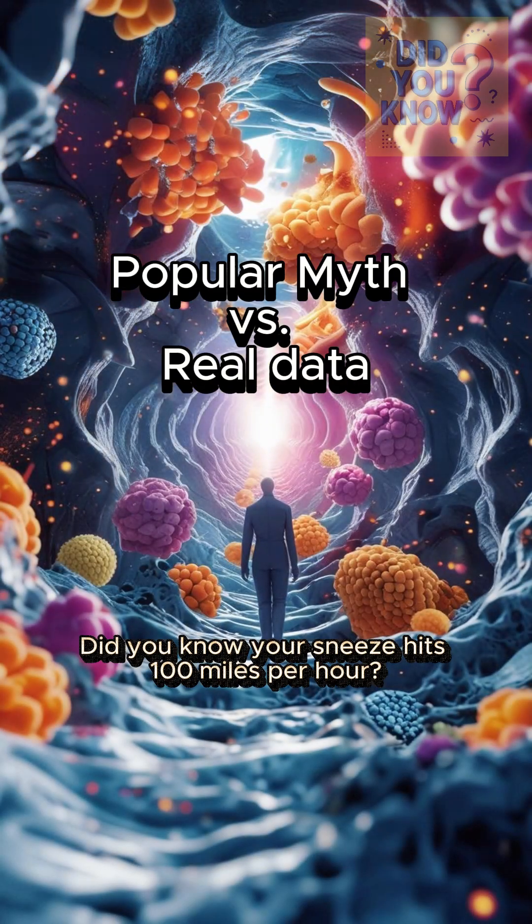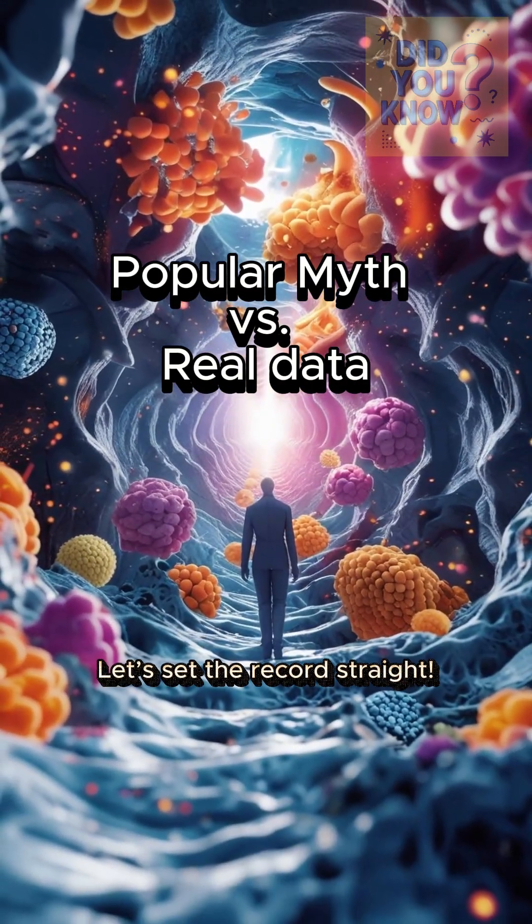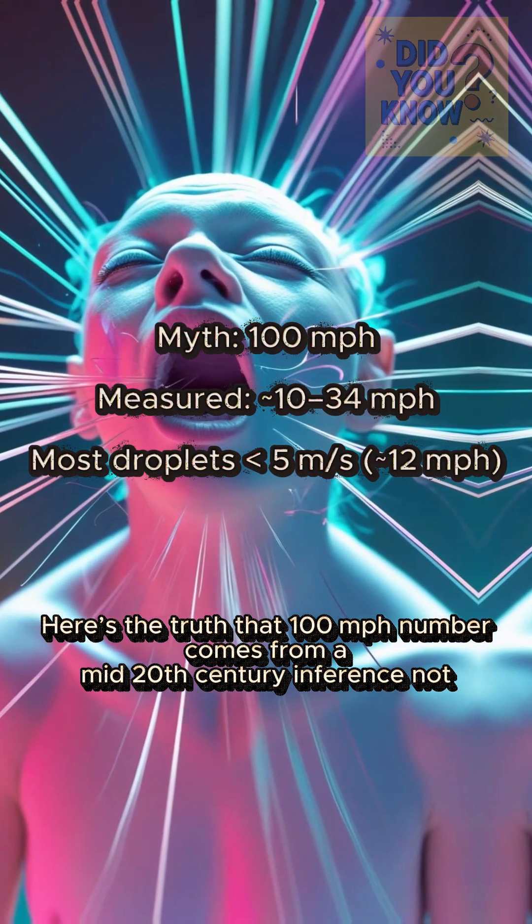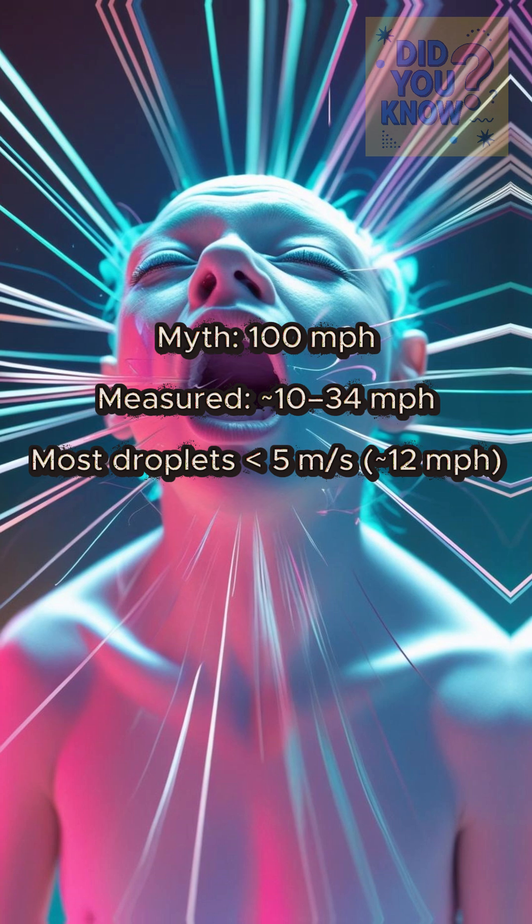Did you know your sneeze hits 100 miles per hour? Let's set the record straight. Here's the truth: that 100 miles per hour number comes from a mid-20th century inference, not an actual measurement.